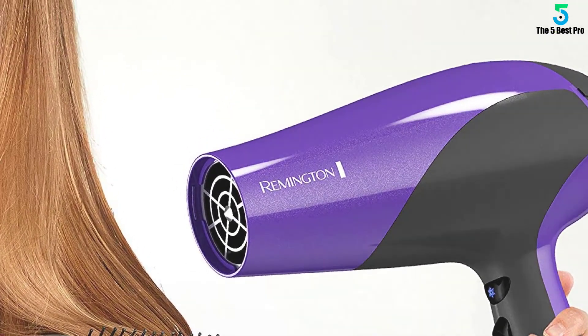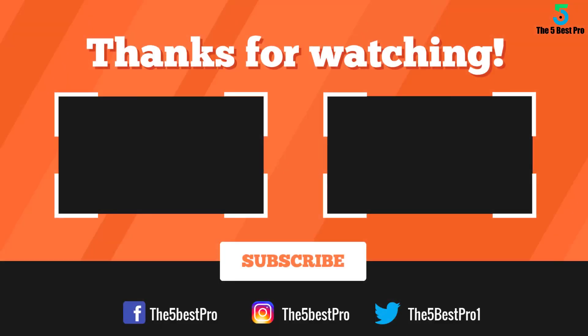Thank you for watching, guys. I hope you liked this video. If it was helpful, please remember to leave a like, comment, and subscribe to my channel for more videos. If you have any questions related to these products, you can leave a comment below and I'll get back to you as soon as I can.